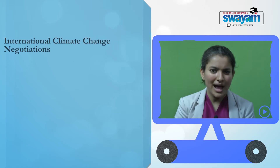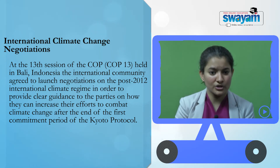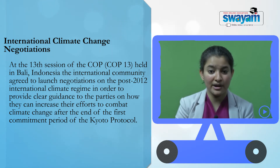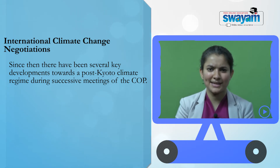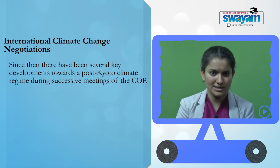Since the first commitment period of the Kyoto Protocol was scheduled to expire in 2012, parties to the convention decided to launch a process to negotiate a successor to the Kyoto Protocol. Since there were several key developments towards a post-Kyoto climate regime during successive meetings of the COP, we will now look at each of these key meetings of the COP over the last several years.